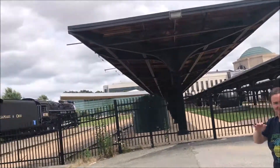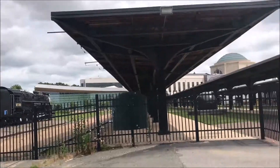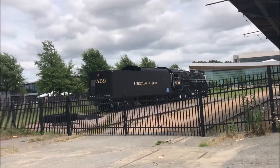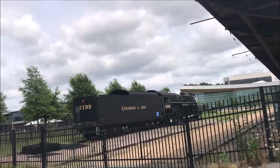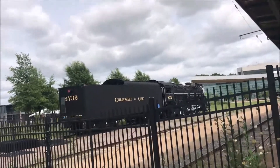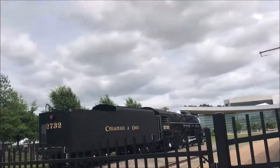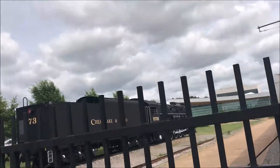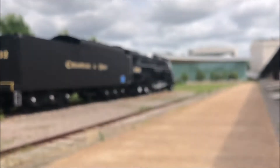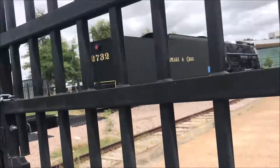We are in Richmond, Virginia at the Science Museum. This 1944 Alco 2-8-4 is out back. I'm not sure how close we can get to it other than the fence here. You might be able to go through that gate and get on the side over there. It's a 2-8-4, just Beacon, Ohio.